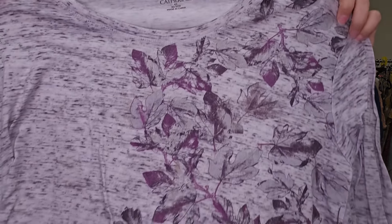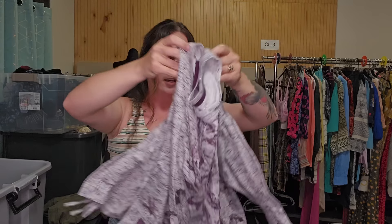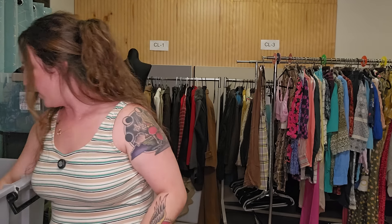Another plus size — this is Catherine's, 4X. Kind of fairy purple-gray. $25.